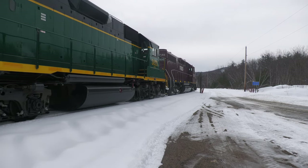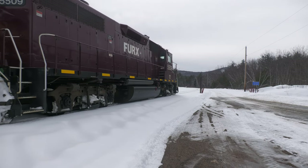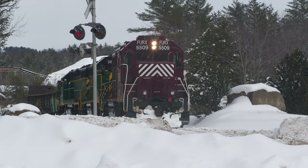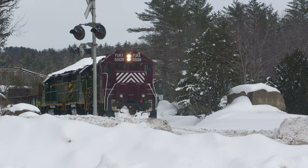The leader on this train, NHN GP38-2 number 3825, sports a 1980s era K5LA horn, and it sounds fantastic today. On the trip south, the leader will be FURX leaser locomotive number 5509, also a GP38-2.